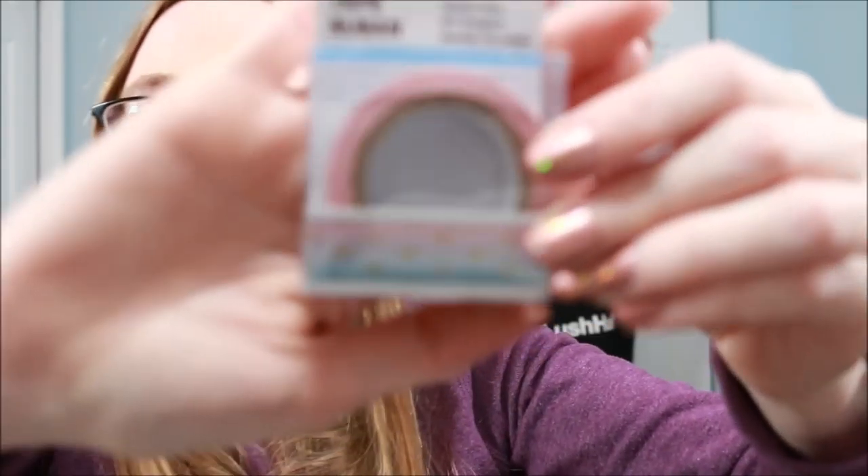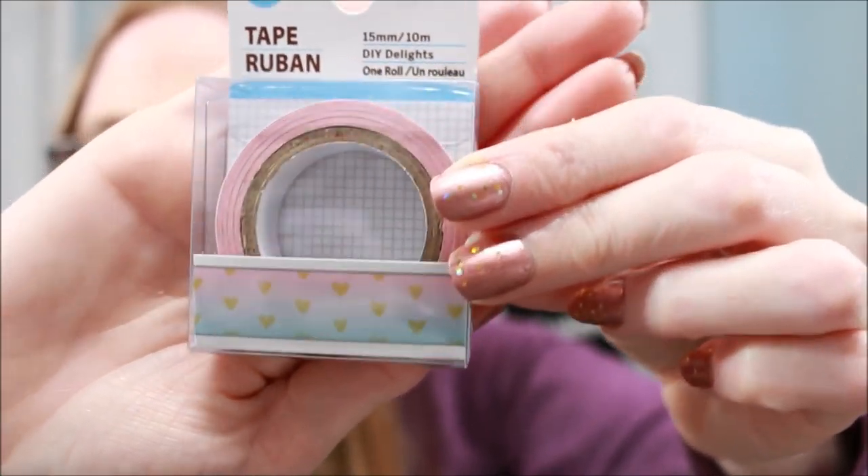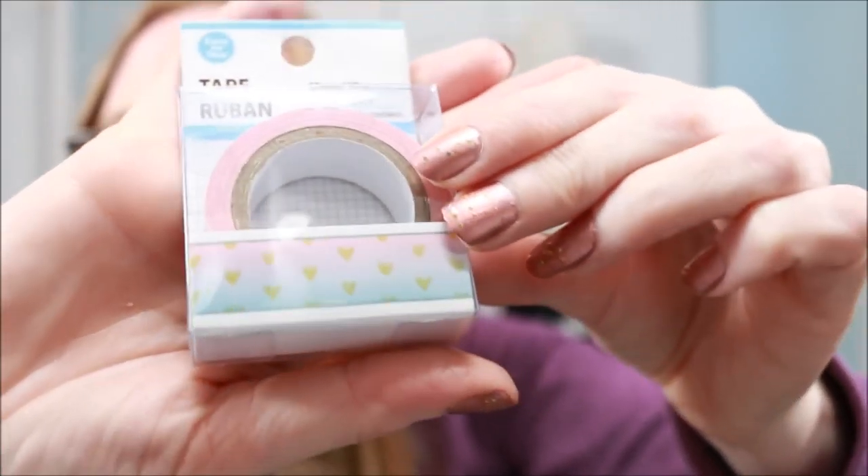I got one thing of washi tape — I really liked this one. It's a pastel pink and blue with hearts, really cute. Not like I needed it; this is one thing I bought just because I liked it. They had a lot of cute stickers but I didn't buy any. I really try to limit myself to only buy things I need at Dollar Tree, because it can get crazy and you end up with a lot of stuff.